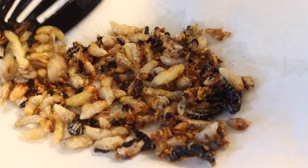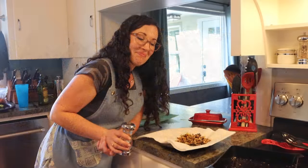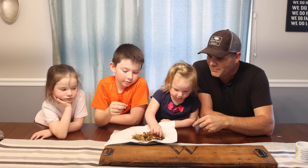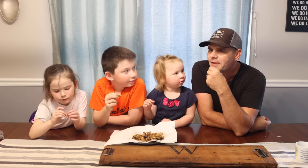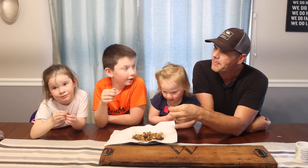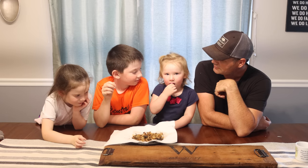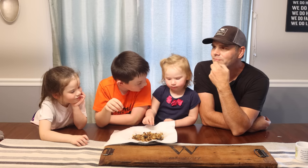Look at these fried bald-faced hornet larvae. My wife thinks they need some salt — everything's better with salt. So who wants to taste some bald-faced hornet larvae? Crunchy, slightly salty — it's actually really good. I like them. They're like potato chips! Ate a lot of them. That's a big one. Are you going to eat the big one? What do you think? Is it crunchy? It's yummy! You're amazing.